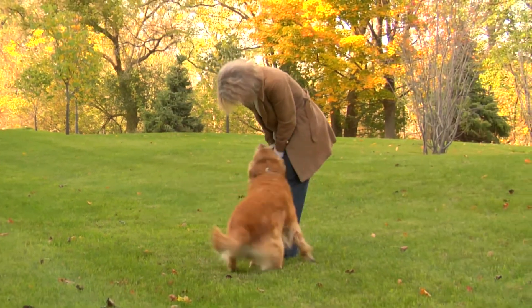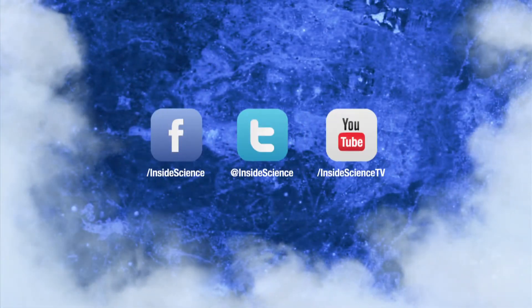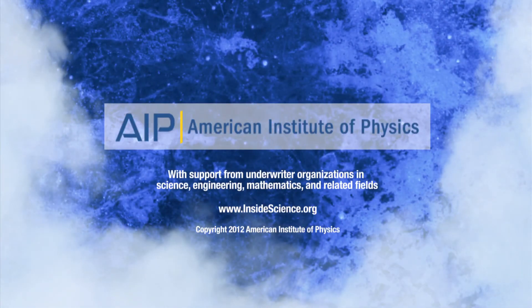I'm Josh Lebowitz reporting. Inside Science TV. If you enjoyed this edition, follow us on Facebook, Twitter, or YouTube. Two new science stories every week. Powered by the American Institute of Physics.